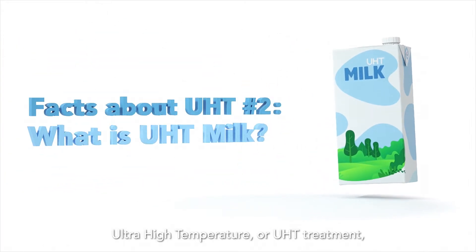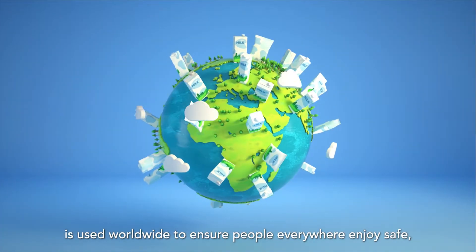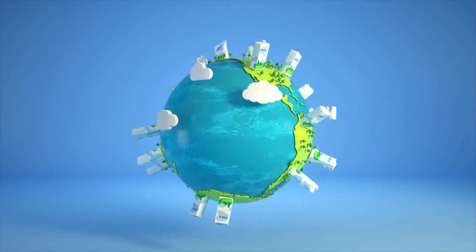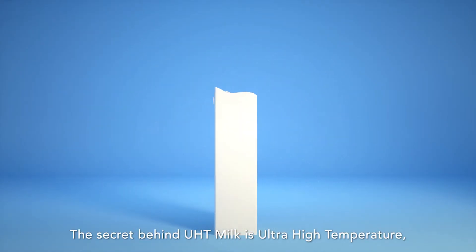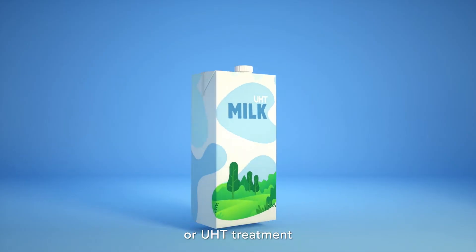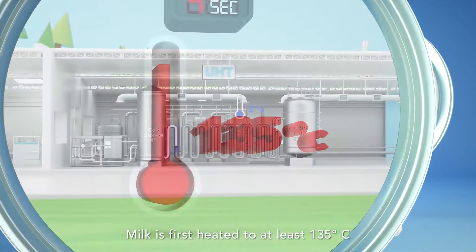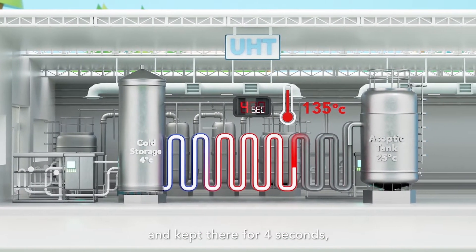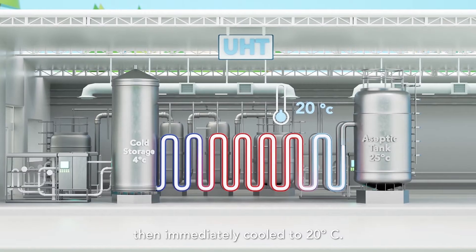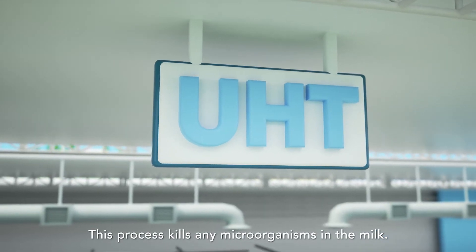Ultra high temperature, or UHT, treatment is used worldwide to ensure people everywhere enjoy safe, high quality milk. The secret behind UHT milk is ultra high temperature treatment and aseptic packaging. Milk is first heated to at least 135 degrees Celsius and kept there for 4 seconds, then immediately cooled to 20 degrees Celsius. This process kills any microorganisms in the milk.